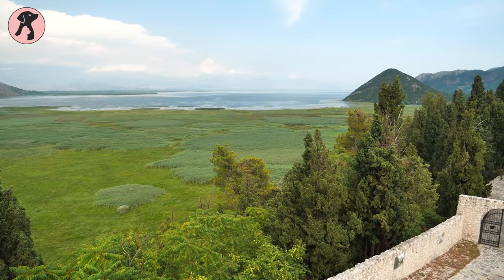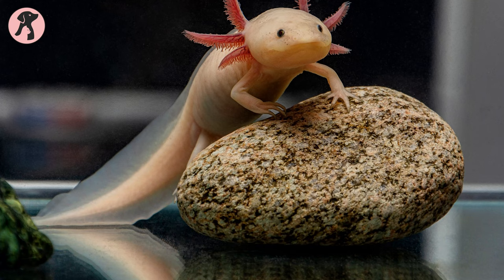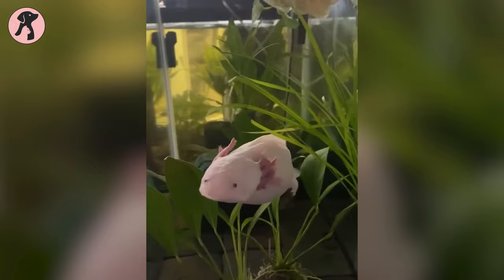Another surprising fact is that axolotls can regenerate just about any part of their body under the right conditions, including parts of their brain and spine. However, this ability is diminished as the axolotl ages. They can continue this regenerative ability throughout their entire life, which makes them unique from other underwater species.